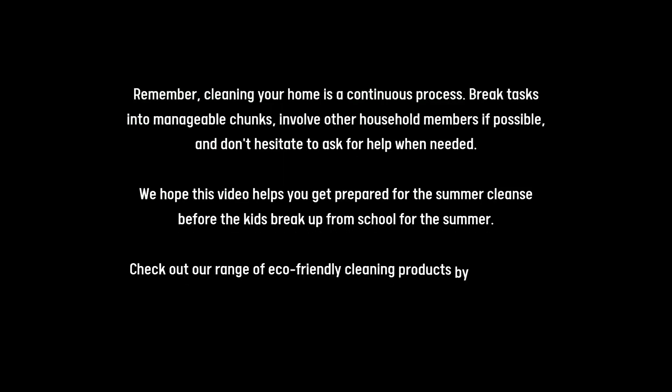Remember, cleaning your home is a continuous process. Break tasks into manageable chunks, involve other household members if possible, and don't hesitate to ask for help when needed. We hope this video helps you get prepared for the summer cleanse before the kids break up. Check out our range of eco-friendly cleaning products by Ecovibe — the link will be in the description below.